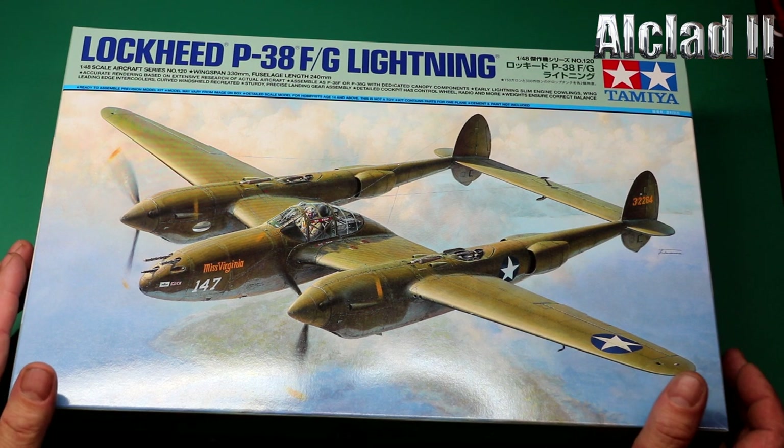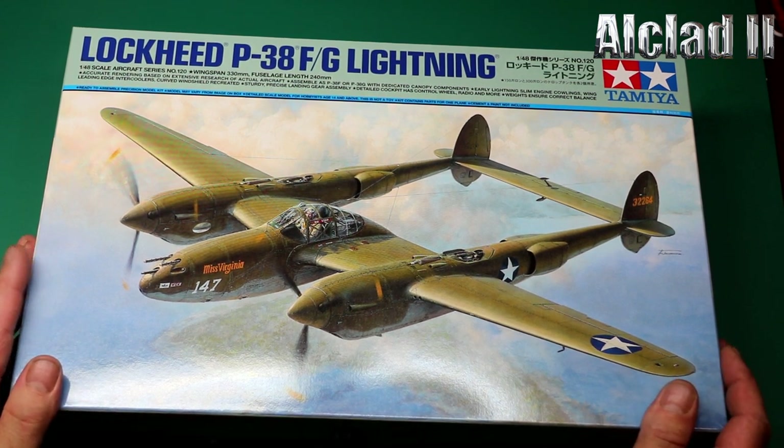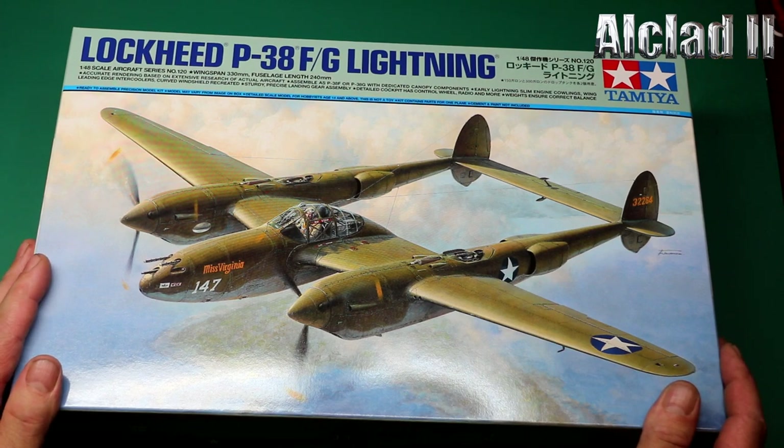Good evening and welcome to MD Modelworks in association with Alclad 2, makers of the best natural metal finishes and mil-spec paints for aircraft and land-based vehicles.